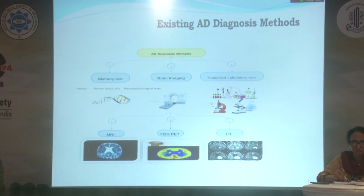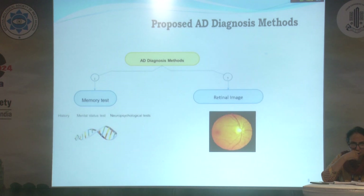Regarding existing AD diagnostic models, these include memory tests, brain imaging, and numerical laboratory tests including CSF analysis, imaging including MRI, PET CT, and CT scan. My proposed AD diagnosis method includes memory tests — specifically the mini-mental status examination — and using fundus images.